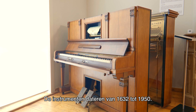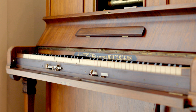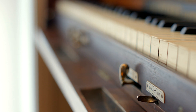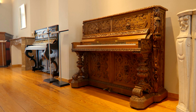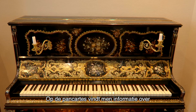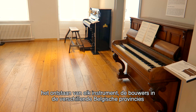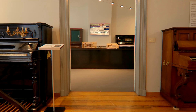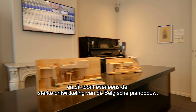The instruments date from 1632. The information tablets tell you more about the invention of the piano, the founders of piano building in the Belgian provinces, and piano building from craft to industry. Every instrument is placed into its historical context and displays the strong development of Belgian piano manufacturing.